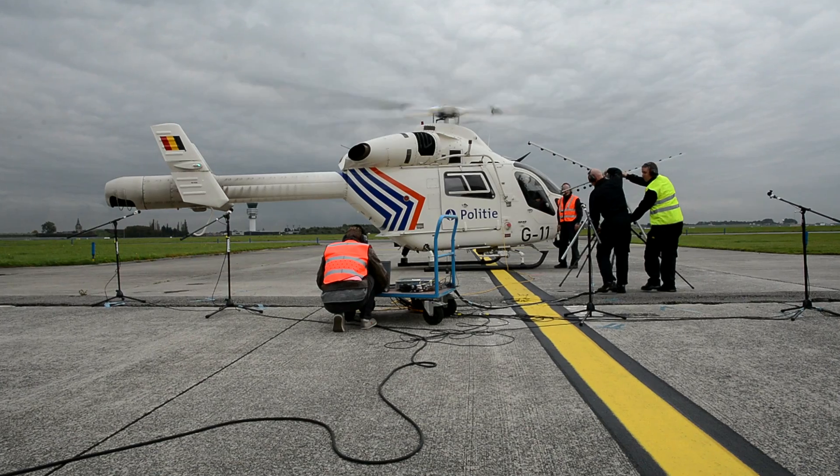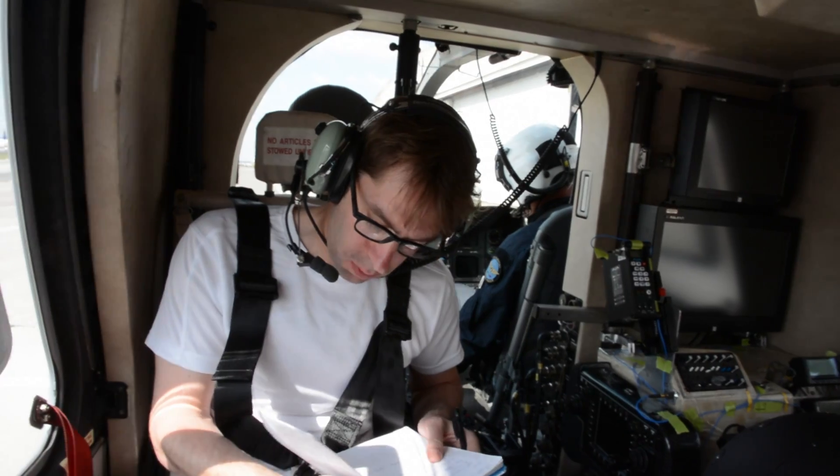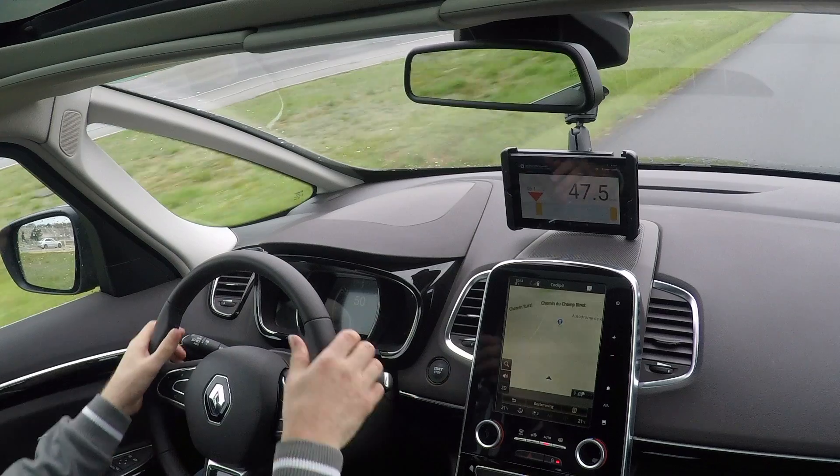Integrated with LMS SCADAS hardware, LMS testing software can handle all kinds of laboratory and in-field testing. The scalable and flexible LMS SCADAS range combines fast multi-channel acquisition processing with ultimate accuracy and on-the-spot validation.